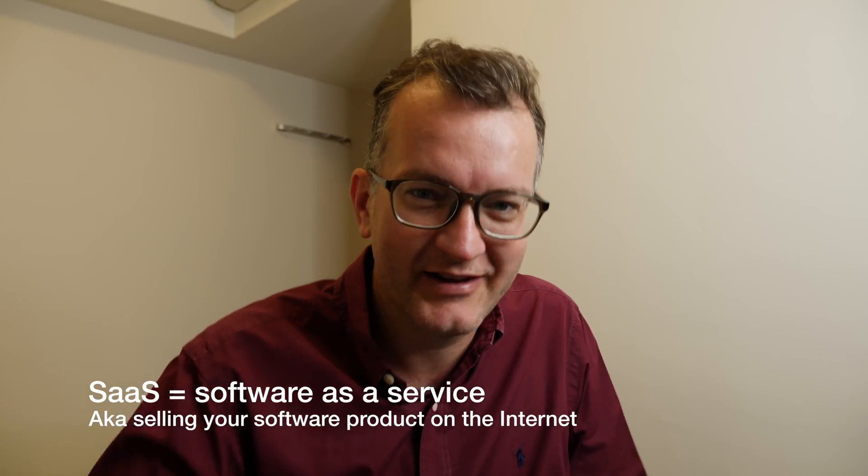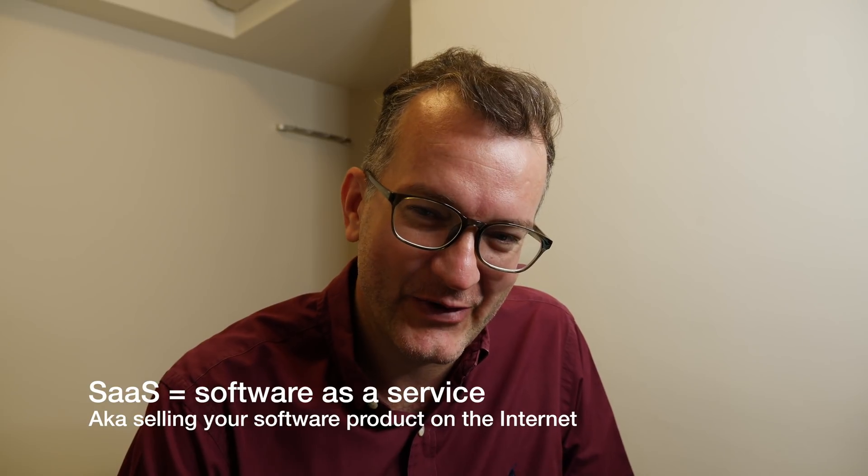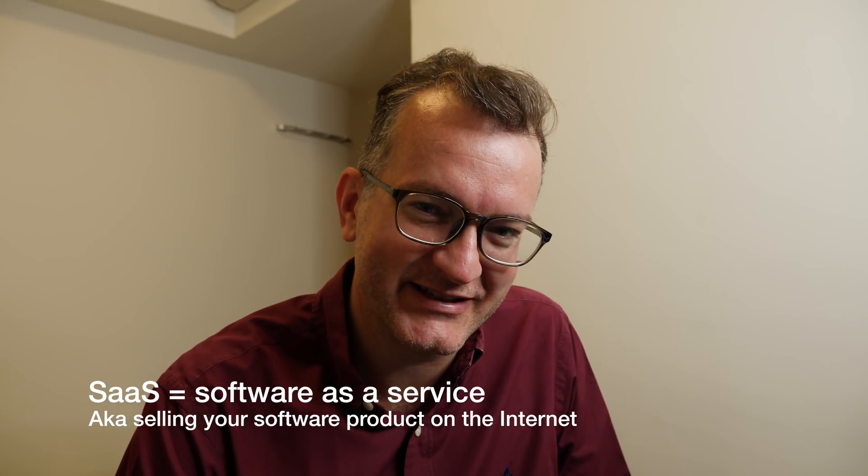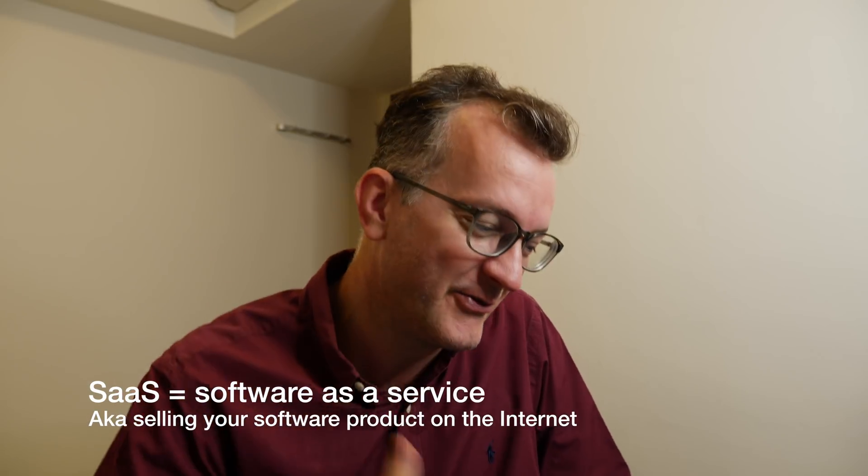Good morning, welcome to the Kai Hendry SaaS show — day two of where Kai tries to make a business doing SaaS software and his newfound freedom.